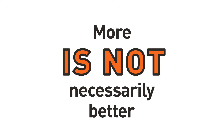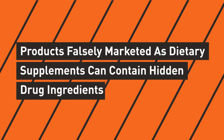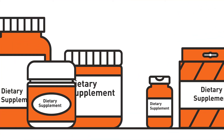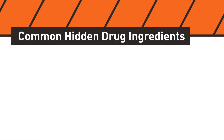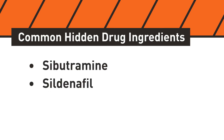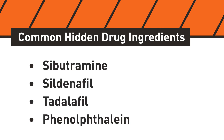And finally, products containing hidden pharmaceutical ingredients are sometimes falsely marketed as dietary supplements. These are among the most concerning products sold as dietary supplements because they significantly increase the risk to consumers. Common hidden drug ingredients include sibutramine, sildenafil, tadalafil, and phenolphthalein.